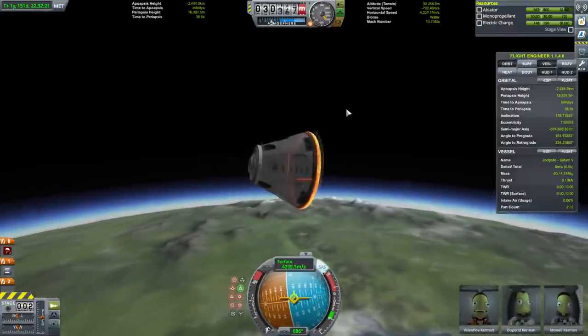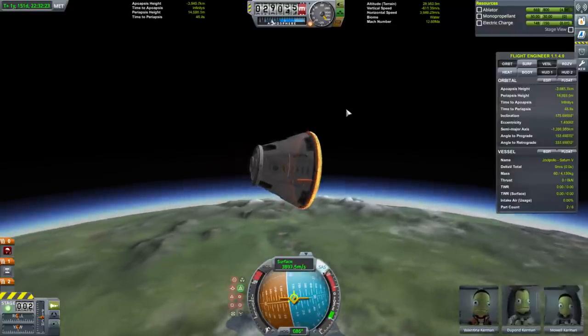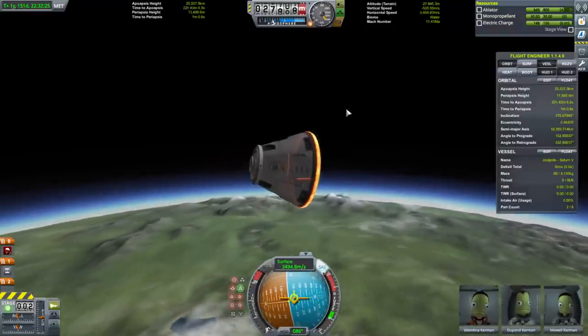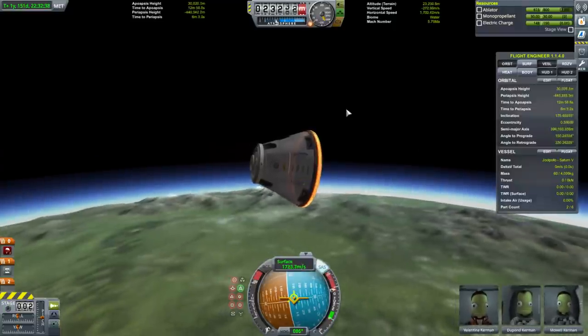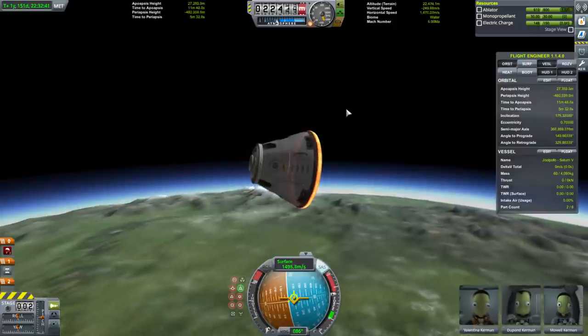I don't have G-force limits for the Kerbals in this save — it's a sandbox save. They would have passed out. I forget if you can deploy parachutes with the Kerbals passed out.